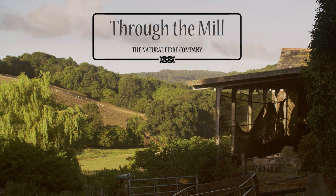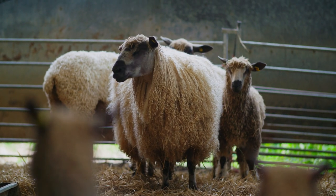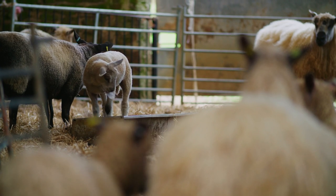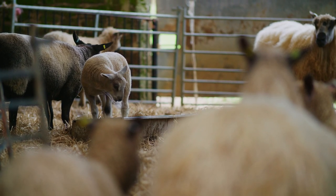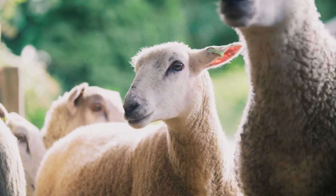Wool is the original miracle fibre. Sheep have been developing it on their own backs for many, many years. It will keep people warm or cool. It doesn't burn until it gets to 600 degrees. It has a resilience and memory, which means it springs back. All of that without having to be made out of oil.